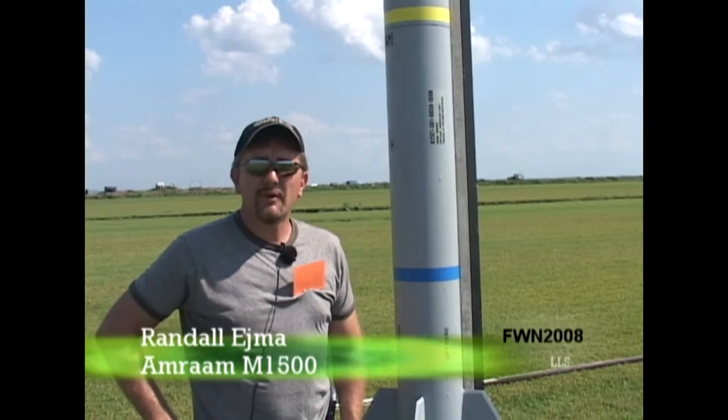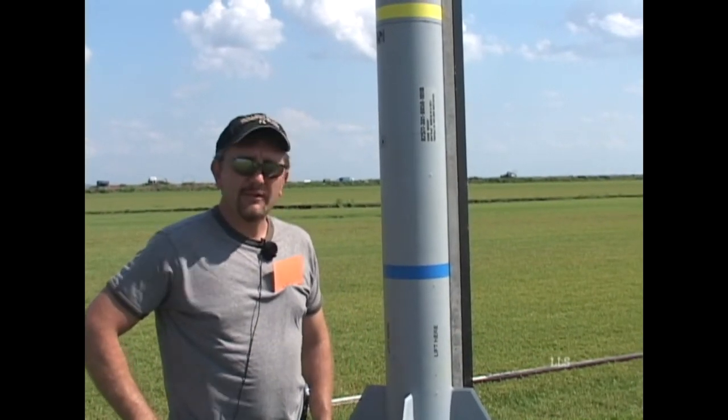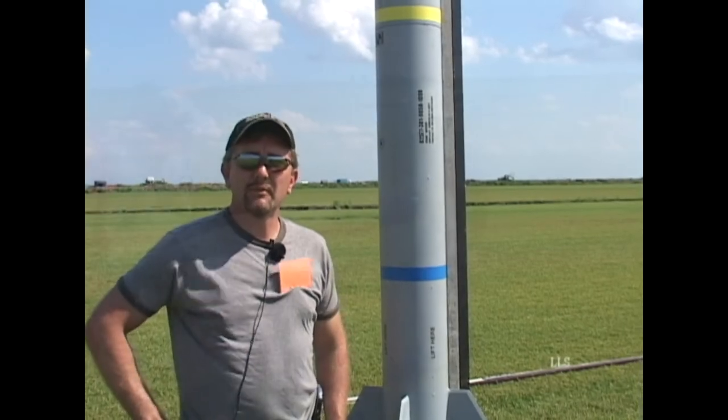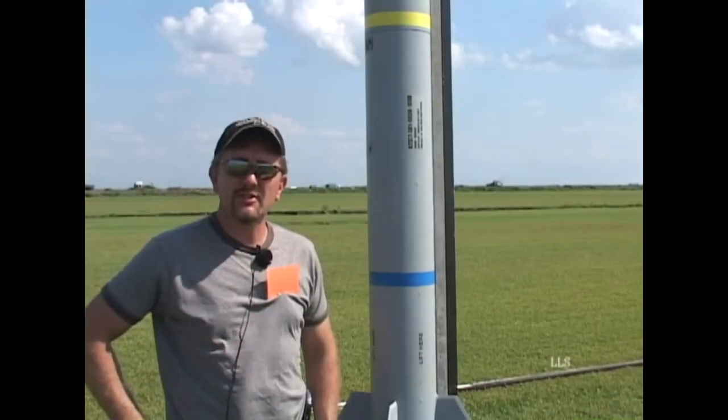Hi, I'm Randy from Wesley Chapel, Florida. This is my 7½-inch AMRAAM. This was my Level 3 CERT rocket at LDRS-21, and this is the first time it's being flown in six years.